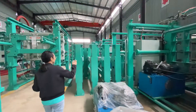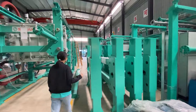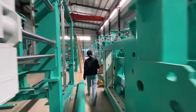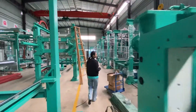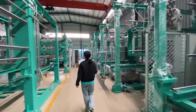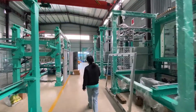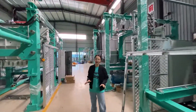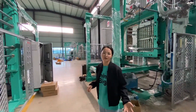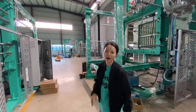That's pretty much the overview of the whole workshop. So if you're interested in the EPS shaping molding machine, contact me. I think I will be your good advisor in China. Thank you and bye.